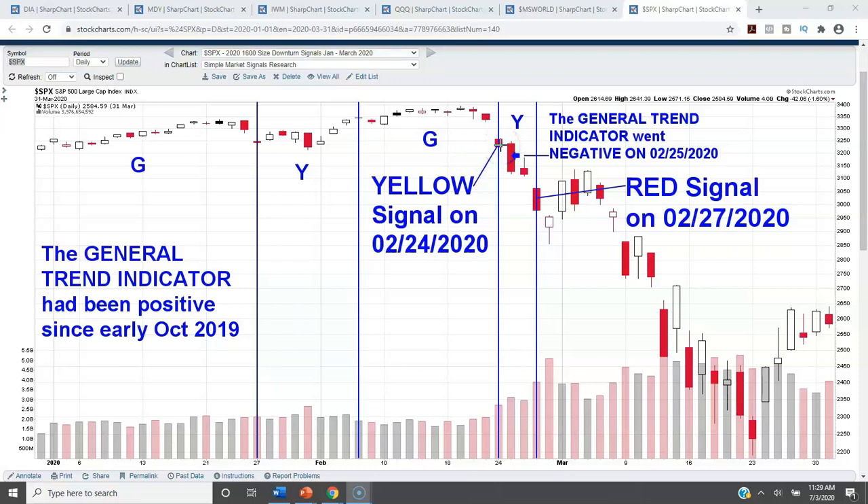And sure enough, the signal went yellow on Monday, February 24th. I hope you're paying attention to how this can really help you manage your risk. We had an all-time high in the market, and then just a few days later, the model showed that there was rising risk. Over and above the risk signals, I have trend indicators. The longer-term trend indicator called the general trend indicator went negative the very next day, on the 25th. So the signal went yellow on Monday the 24th, and on Tuesday the 25th, the general trend indicator went negative. That's two warnings right there that something is not right in the stock market. By the way, the general trend indicator had been positive since October of 2019.